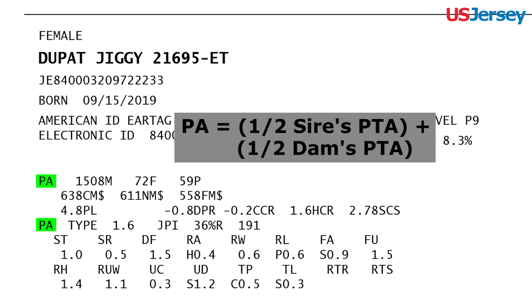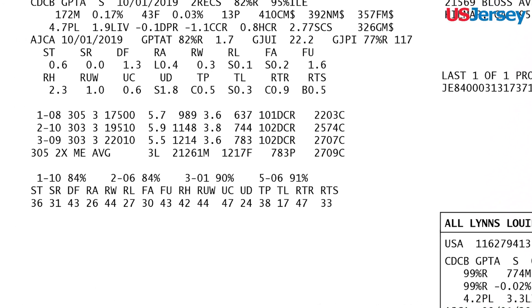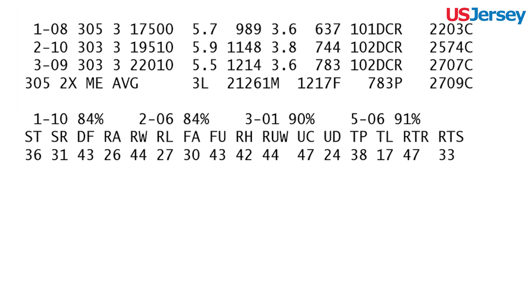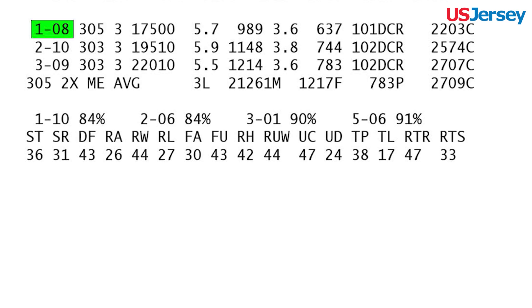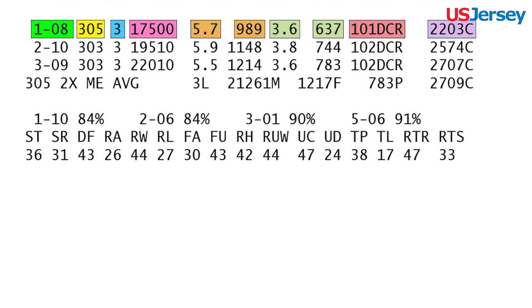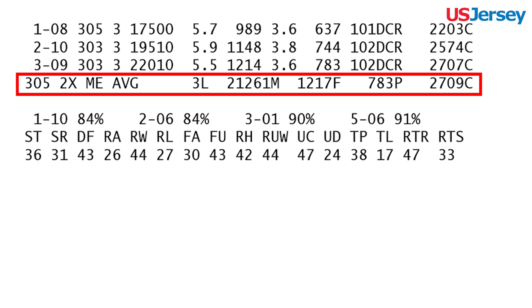PA is the sum of half the sire's PTA and half the dam's PTA. The next section highlights the performance of the animal. The first section is the animal's lactation records. The information listed in this area by order is age of calving, days milked, times milked per day, actual pounds of milk, percent fat, extra pounds of fat, percent protein, extra pounds protein, cheese yield, and data collection rating, or DCR. The 305-day 2x mature equivalent lactation average for records of at least 180 days in length is also printed.